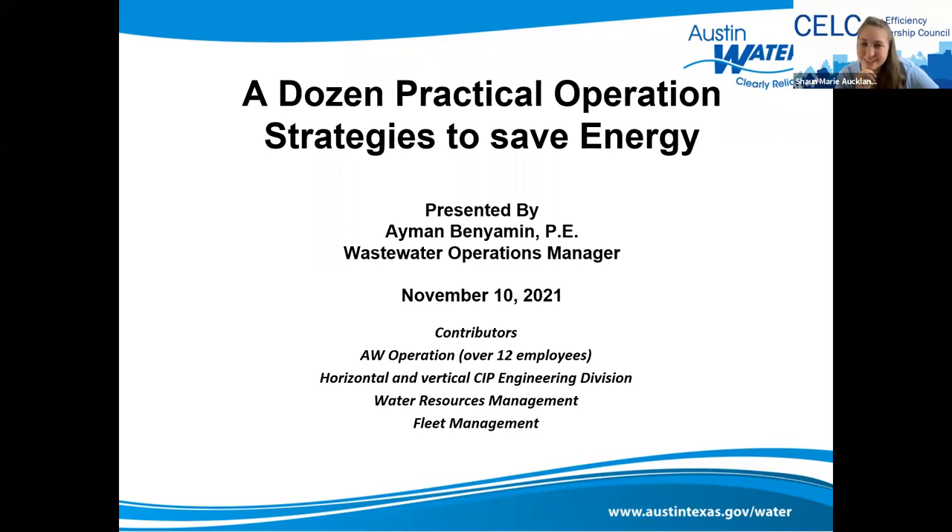Welcome. We have Eamon Benjamin here, the Wastewater Operations Manager, and we're very excited to have him on board. I'm going to let you go ahead and get started due to time.